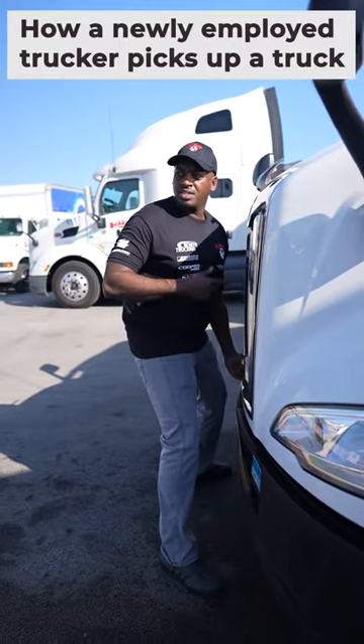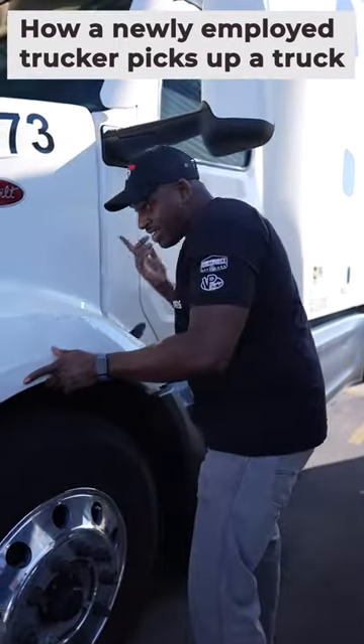What are you trying to do here? You got to unlatch it from the outside here. There's one on the other side.